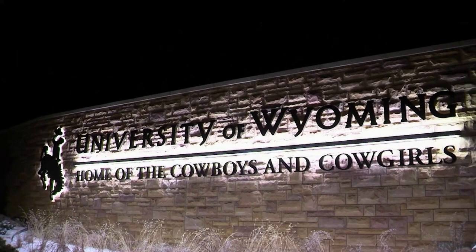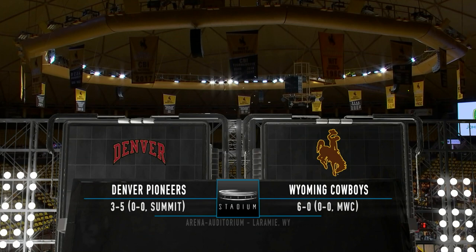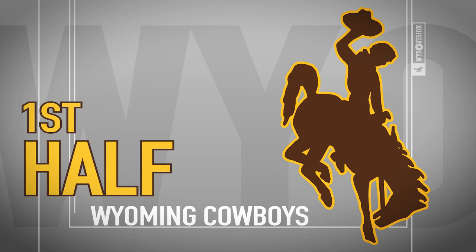We are ready to go for college hoops here on a beautiful Thursday night in downtown Laramie, Wyoming. We have the Denver Pioneers coming into town to take on the undefeated Wyoming Cowboys.